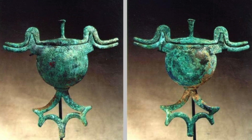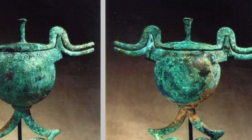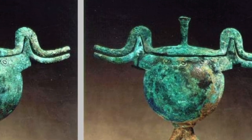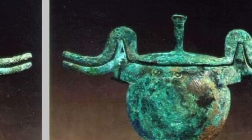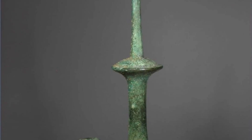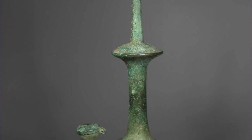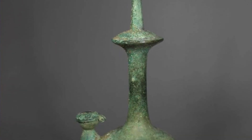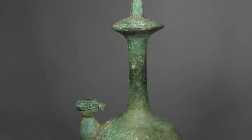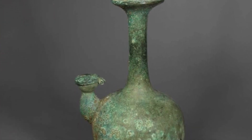When storing bronze antiques, keep them in a temperature- and humidity-controlled environment. The temperature is best kept at 20 to 25 degrees Celsius and under 40% relative humidity. Light levels should be kept low for long-term storage. In cases where the bronze has been previously restored with synthetic materials, these can rapidly age when exposed to high light and temperature levels.